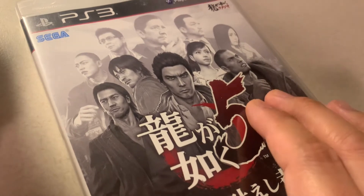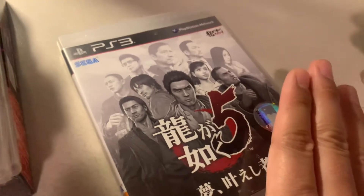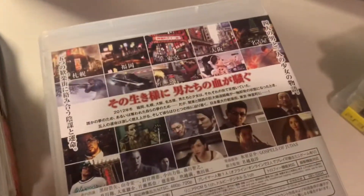Physical version of Yakuza 5 in Japanese. I can play it now digitally on my PS3 and also have it on the Yakuza Remastered Collection on PS4, so I have multiple versions.